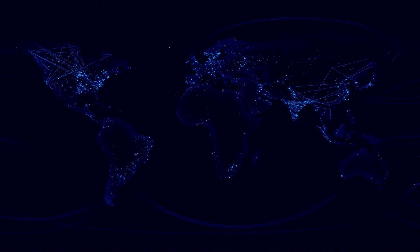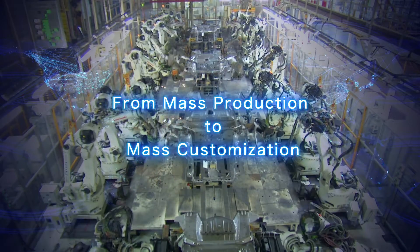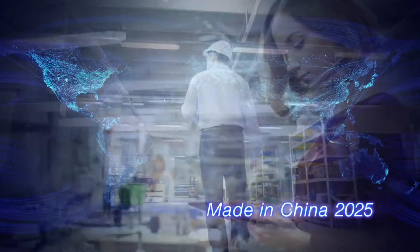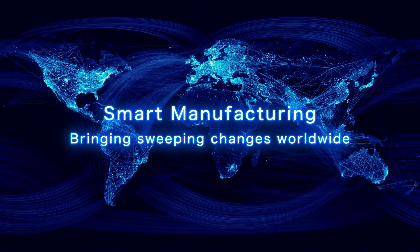World industry from the days of mass production has now reached the age of mass customization. Low-volume production of a high mix of products at high efficiency, thanks to smart manufacturing, is rapidly becoming a reality in manufacturing worldwide.